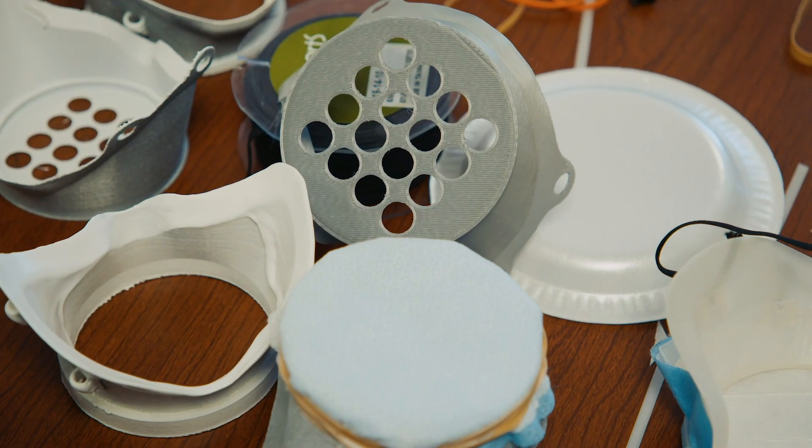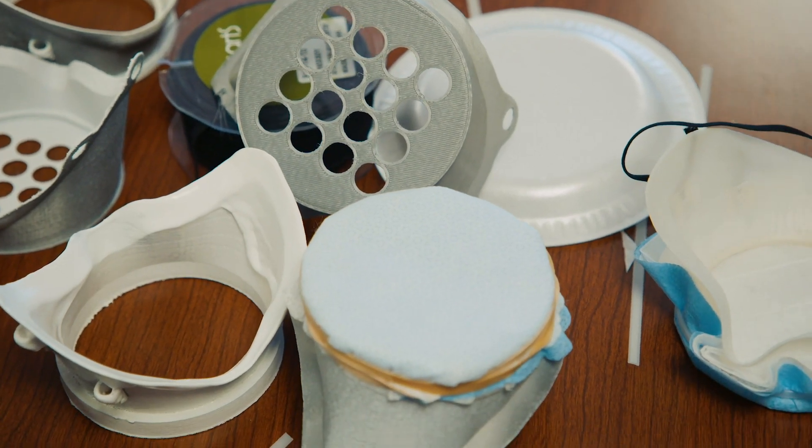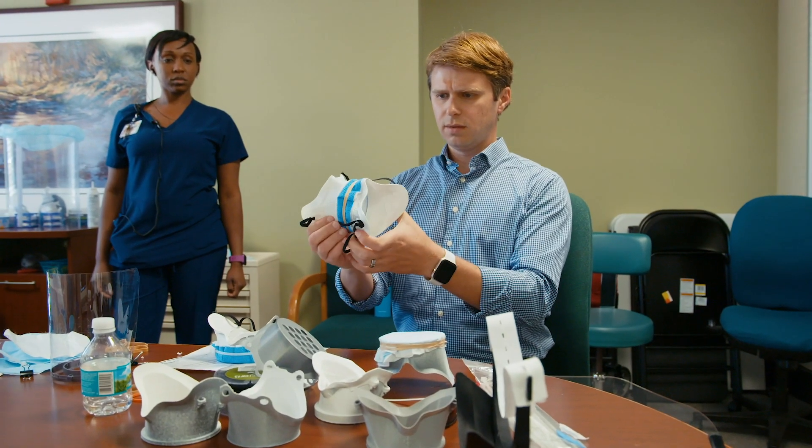Our team here realized that supplies across the country and the world really were becoming an issue. We jumped into action and went through a list of partners that we thought could help us quickly prototype some designs.